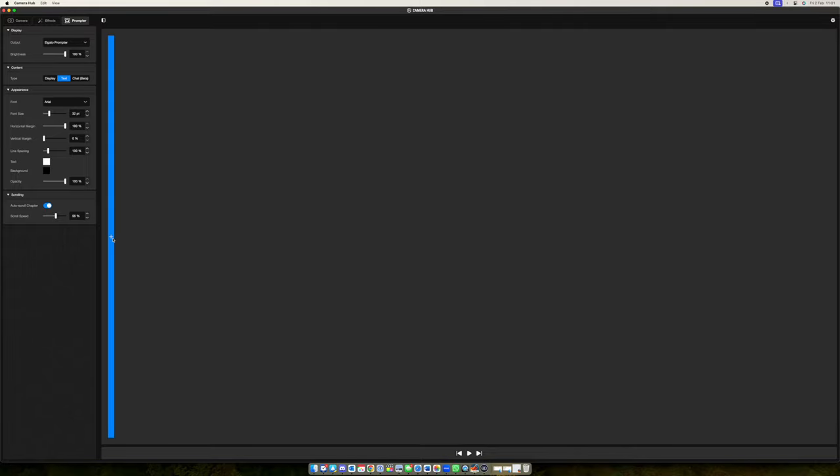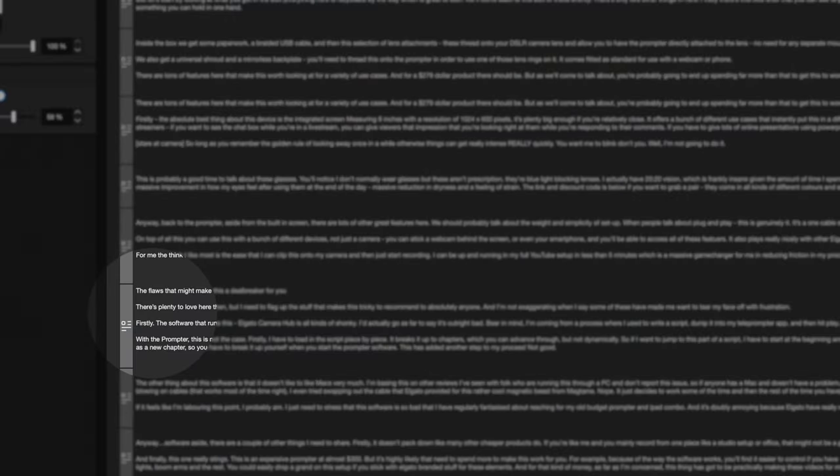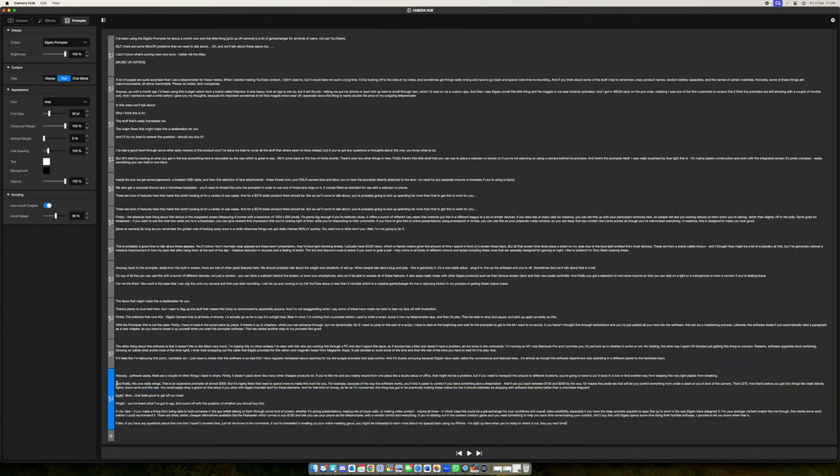First, I have to load the script in piece by piece — it actually breaks it up into chapters which you can advance through, but not dynamically. So if I wanted to re-record an element and jump to a specific part of a script, I have to start at the beginning of the chapter and then wait for the prompter to get to the bit I want. If you've just pasted all your text into the software in one big chapter, this is a maddening process. Likewise, the software doesn't automatically read a paragraph as a new chapter, so you have to break it up yourself — meaning all that time saved in setup has added many more steps into my process.